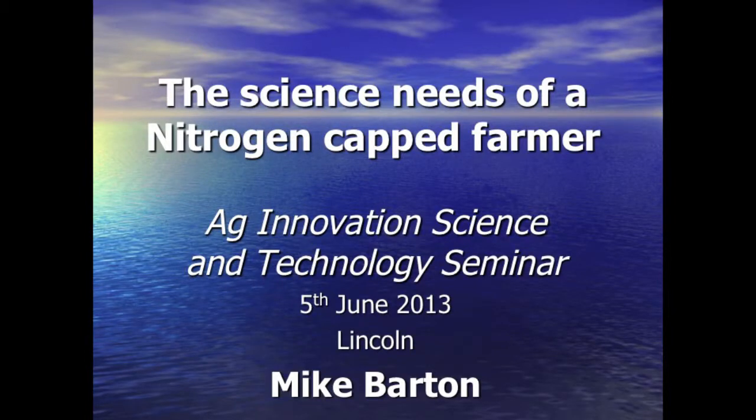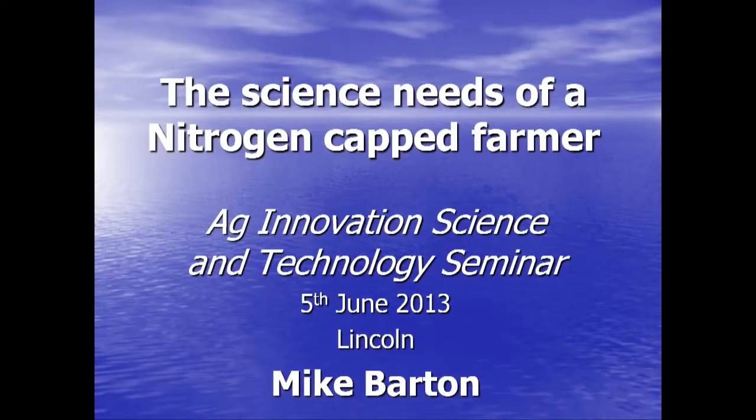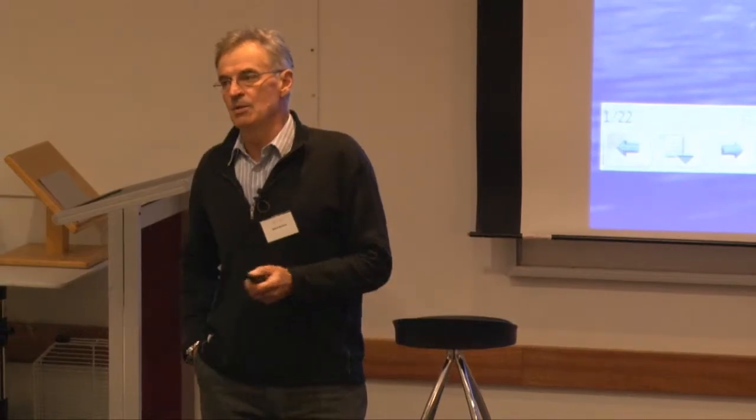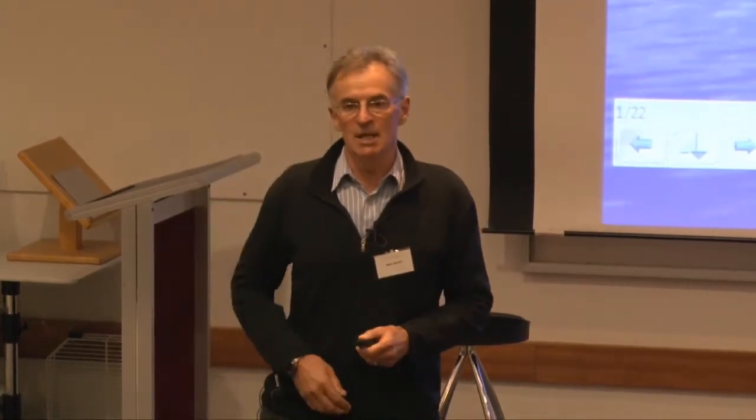I'm going to talk about my experiences in a catchment where nutrients into waterways were capped. A couple of caveats, because the theme for today is lessons you can take out. You need to understand that the Taupo water body is nitrogen limited, so nitrogen was the crucial element we were dealing with. You'll need to understand what the limiting element is in your catchment if you're going to learn from this process.